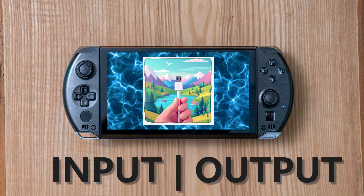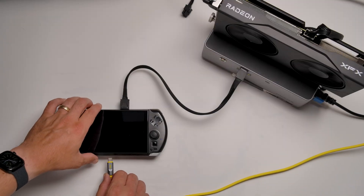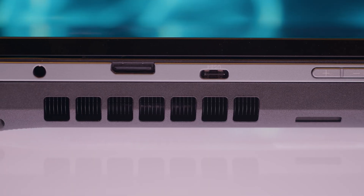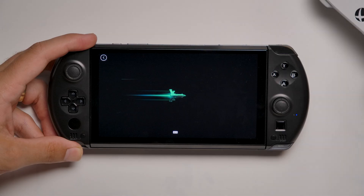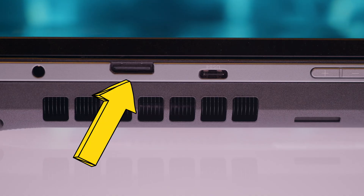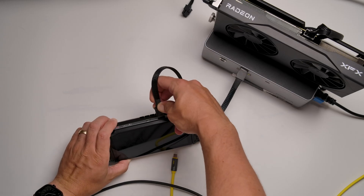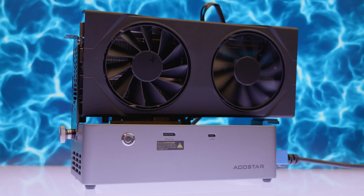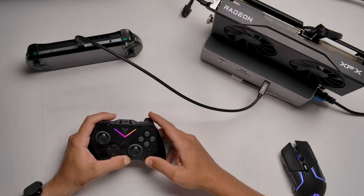What else can you plug into this thing? You have plenty of ports: USB-C Gen 4, microSD card slots, 3.5mm jack, Wi-Fi, Bluetooth, and an Oculink port for an eGPU. That last one means you can dock this at home with a power supply and a desktop-grade GPU attached — more on that later. It's pretty cool.